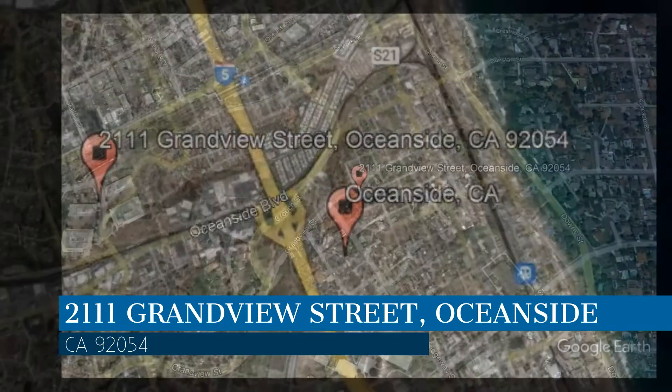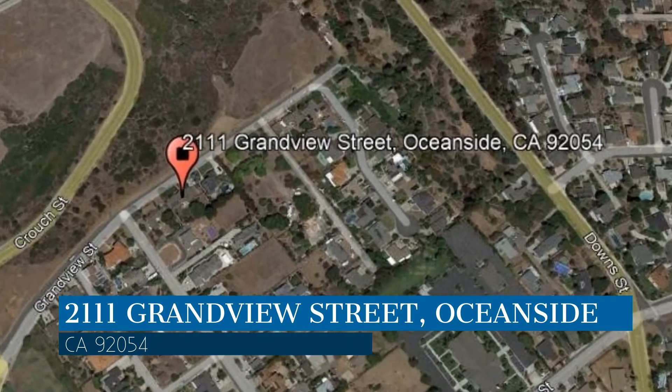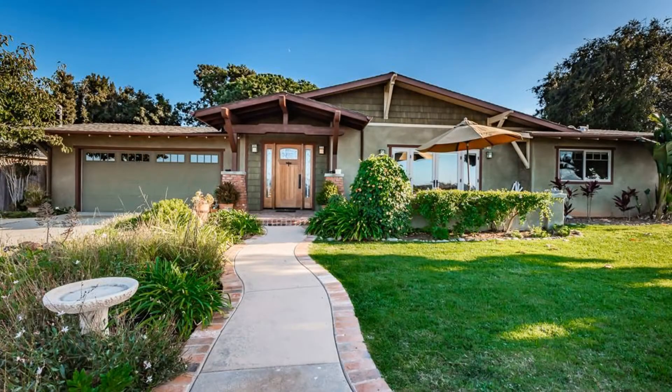This property is located at the address on your screen. Enjoy this virtual tour provided to you by the leading property management company in Oceanside, California, North County Property Group.